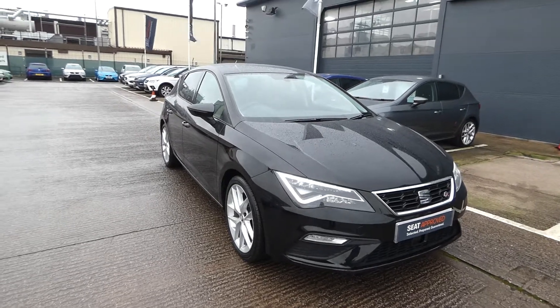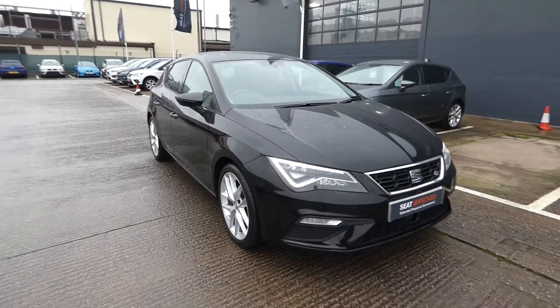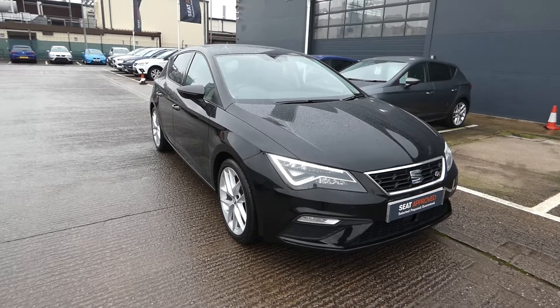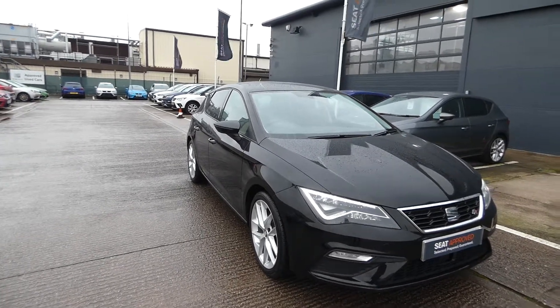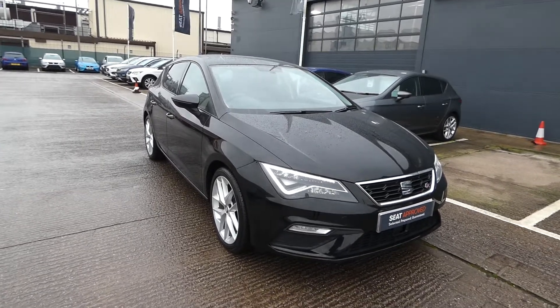Hi and welcome to Crew of SEAT. This is a quick video tour of this new approved used Leon in our stock. This is the SEAT Leon hatchback 1.4 TSI, it's a 125 FR and it's a FR technology vehicle.